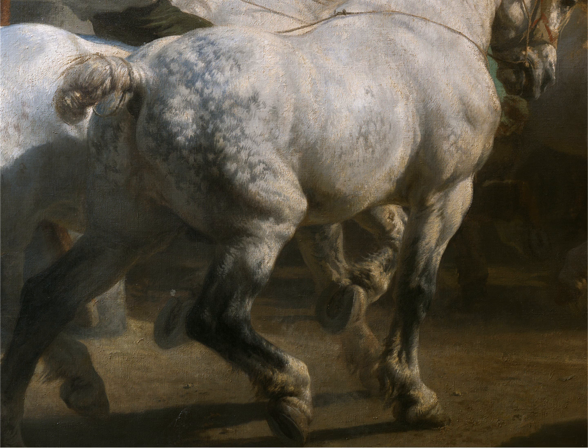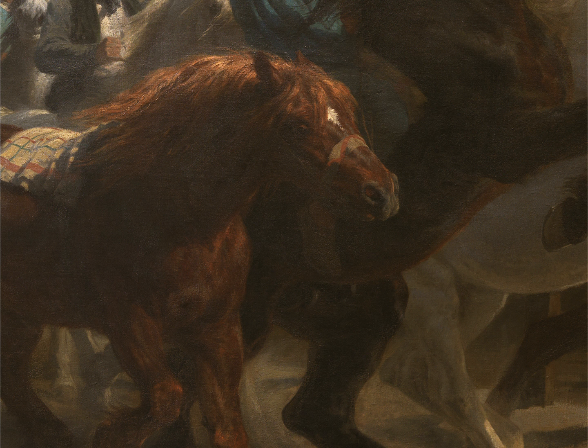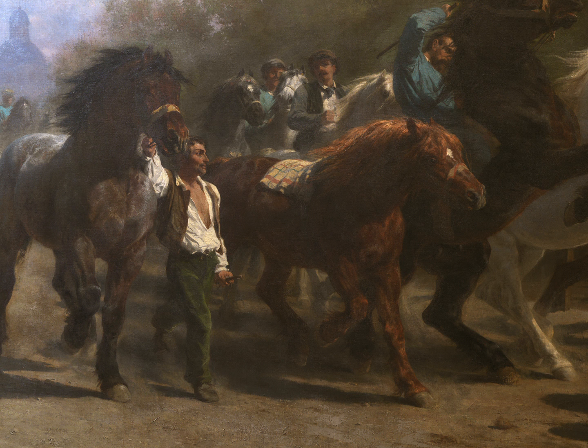Every kind of horse — blacks, whites, grays, spotted, even a little sorrel horse, the only one that doesn't seem to have an attendant.